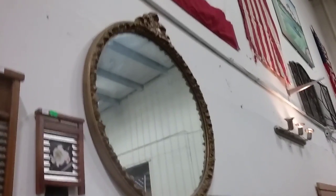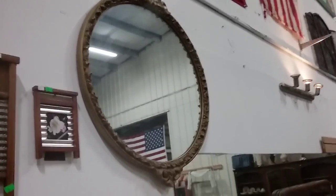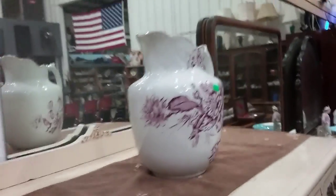And we have another beautiful round gilded mirror — looks to be approximately 24 to 30 inches in diameter. Some washboards, some artwork, and a nice lovely picture here.